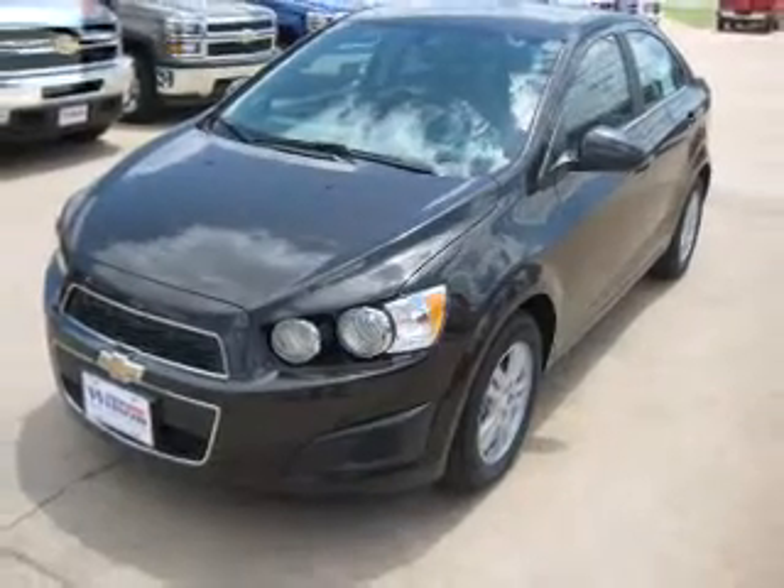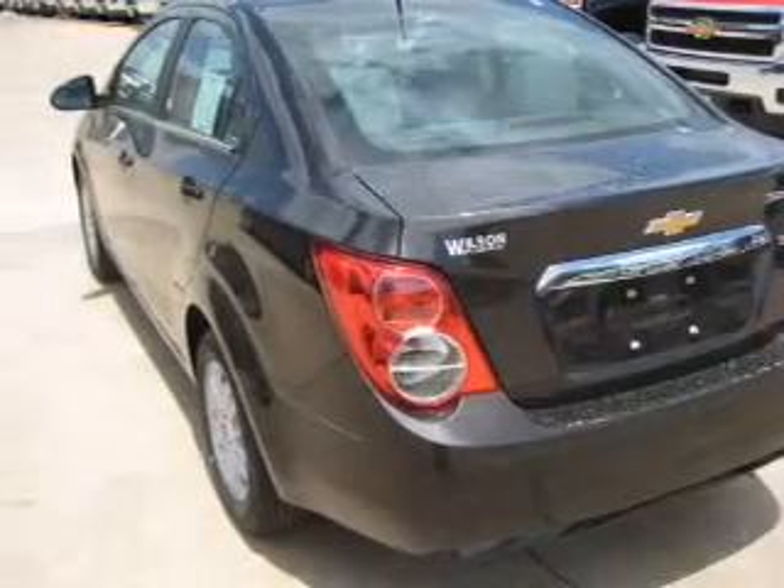Stand out from the crowd with premium wheels. Brake safely with the anti-lock braking system.